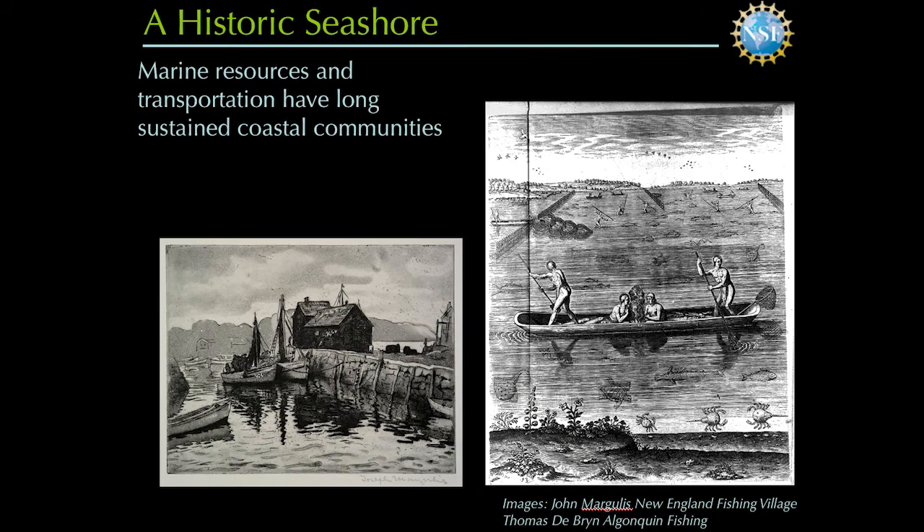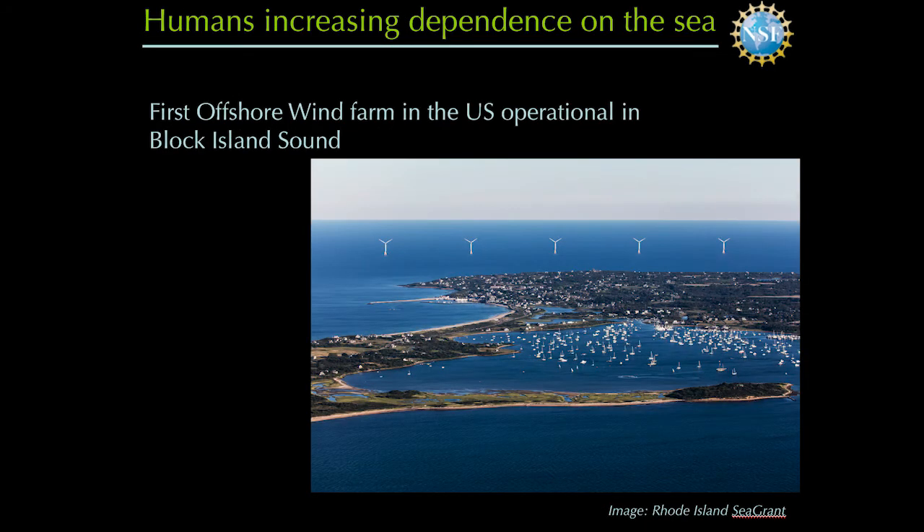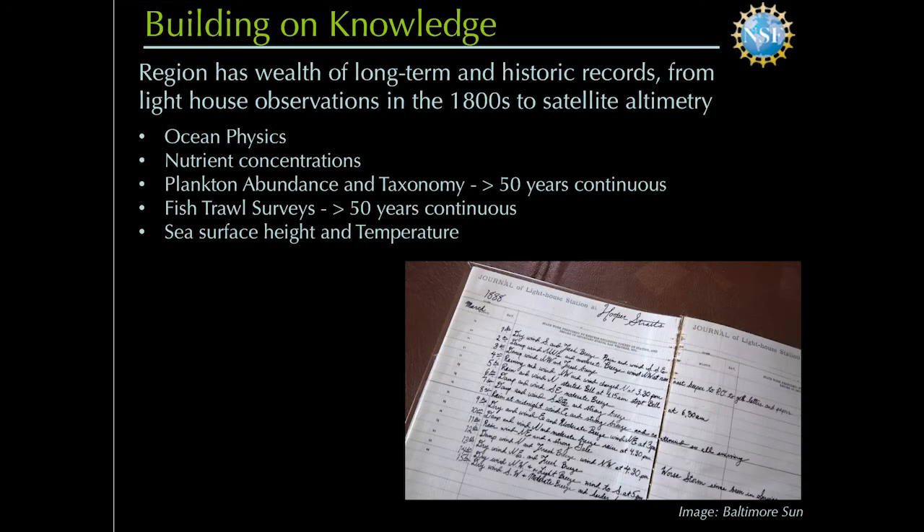People have lived in the area for hundreds and thousands of years and utilized the system, and that goes on today. Block Island Sound, right in the middle of our LTER, is the site of the first operational U.S. wind farm, showing a new type of resource utilization in coastal areas. We have wonderful records — some truly unique — including 50-year records of plankton and fish abundances. These kinds of sustained records are unheard of.